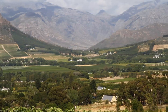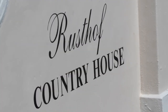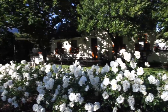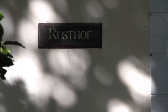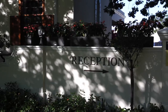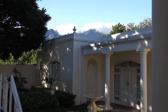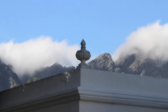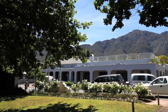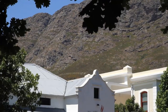Within the picturesque valley of Franschhoek lies Rostov Country House. Nestled under shaded oaks, this elegant Cape Dutch-style house is surrounded by a backdrop of beautiful mountains. Rostov is in the heart of the historical village of Franschhoek, the French Corner.